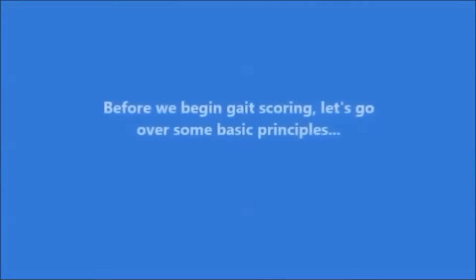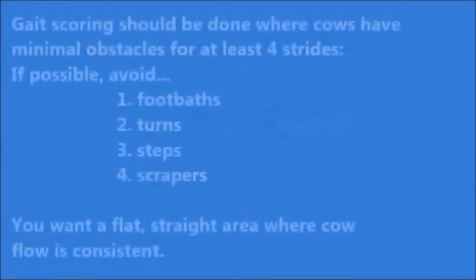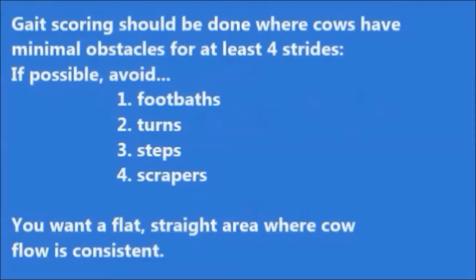Before we begin gait scoring, let's go over some basic principles first. Gait scoring should be done where cows have minimal obstacles for at least 4 strides. If possible, avoid foot baths, turns, steps, and scrapers. You want a flat, straight area where cow flow is consistent.